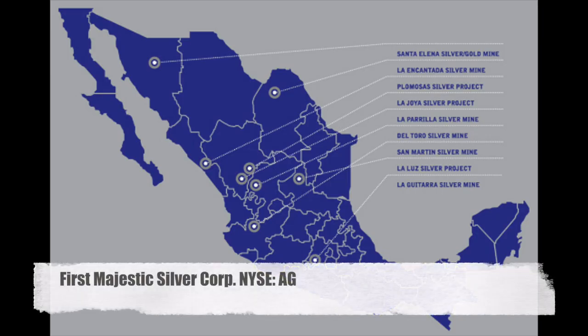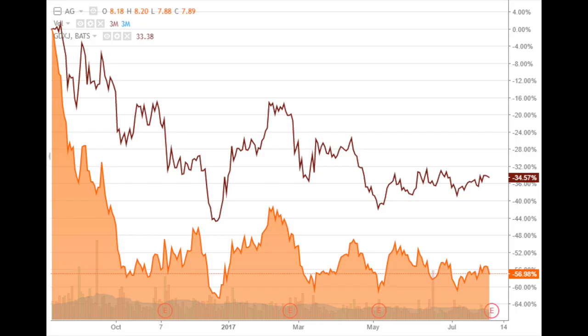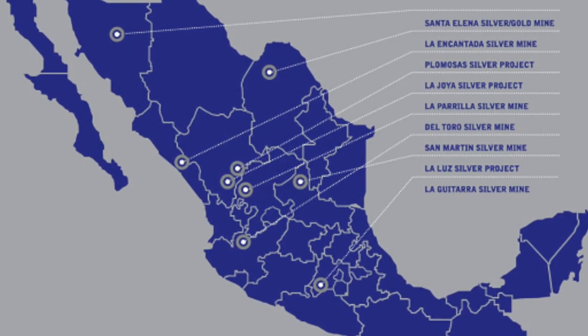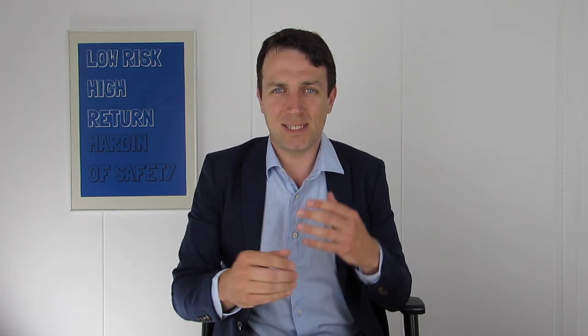The next miner is First Majestic Silver Corporation, also part of the Gold Junior ETF, but predominantly a silver miner with all operations in Mexico. In the last year, it has terribly underperformed the junior miner ETF. This is because First Majestic had several issues at several plants with unionized workers. The CEO said that worker satisfaction at its mines is the lowest it has been in the company's 15-year history. Hekla had one mine under strike; First Majestic had three mines with illegal blockades and a lot of issues.